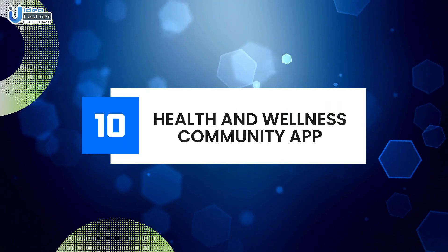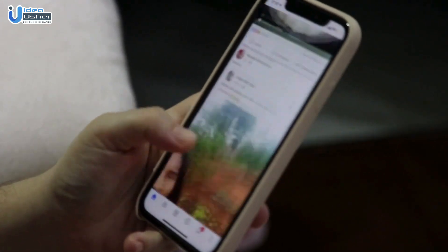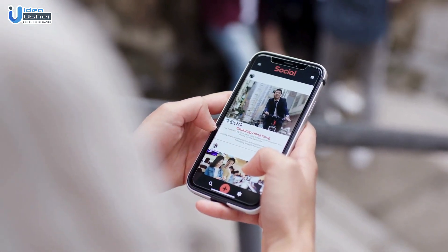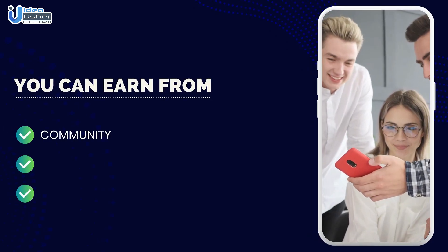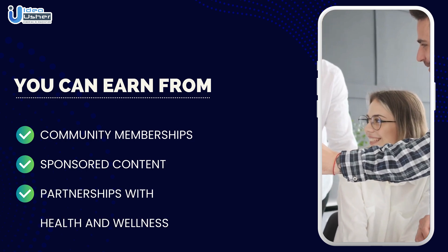Number ten: Health and wellness community app. Create a health and wellness community app where users can connect, share experiences, and support each other. You can earn revenue through community memberships, sponsored content, and partnerships with health and wellness brands.